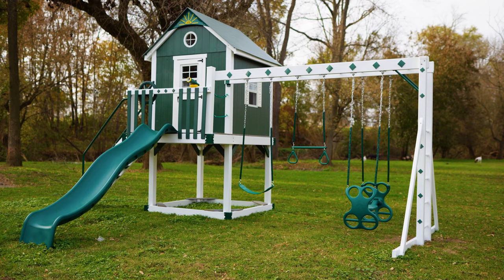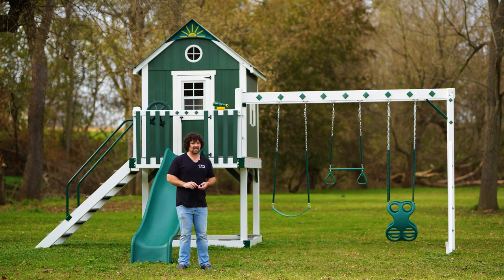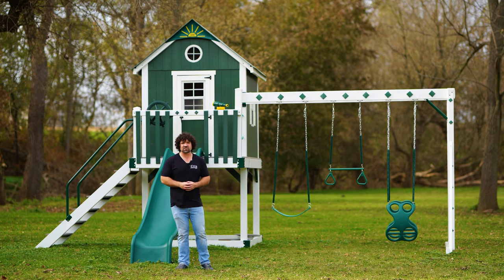Hey, I'm Justin and we are King Swings. The cottage is a great playhouse. It has all the basic features — it has a slide, it has a three-position monkey bar, as well as a staircase. Let's check it out.